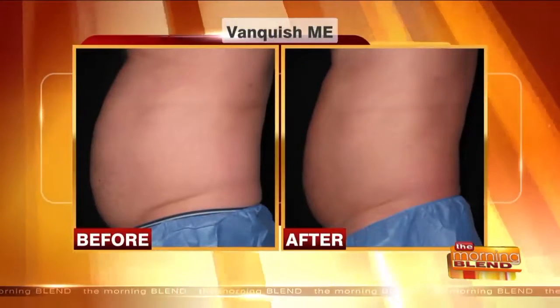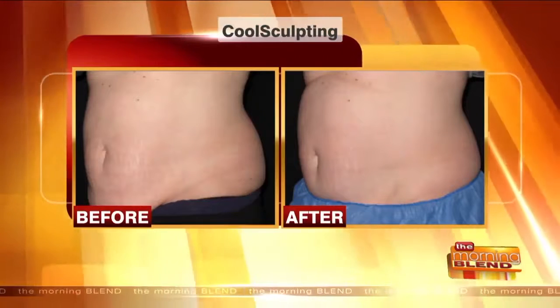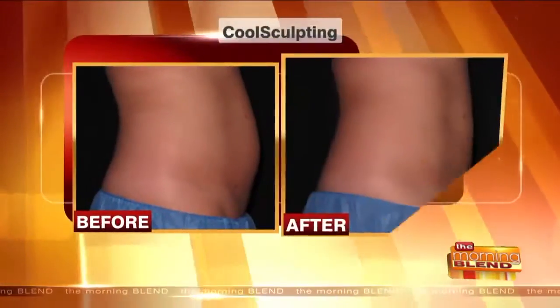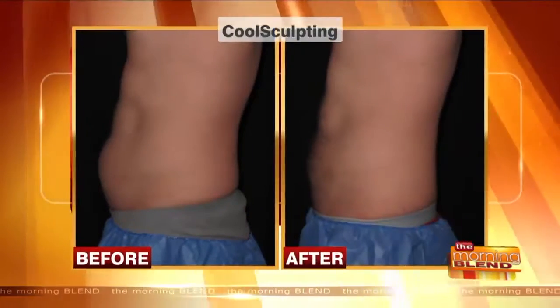CoolSculpting is the most popular treatment. With CoolSculpting, applicators cool the tissue between the plates of the applicator so that fat is gradually killed off and goes away. The actual fat cells are killed permanently. We can sculpt the body — give somebody a waistline, help with flanks, muffin tops, arms, legs, inner thighs, and outer thighs. It's a great procedure that works on just about everybody.